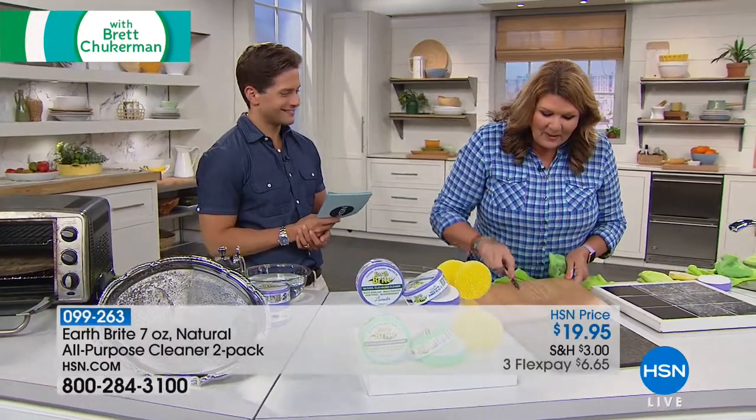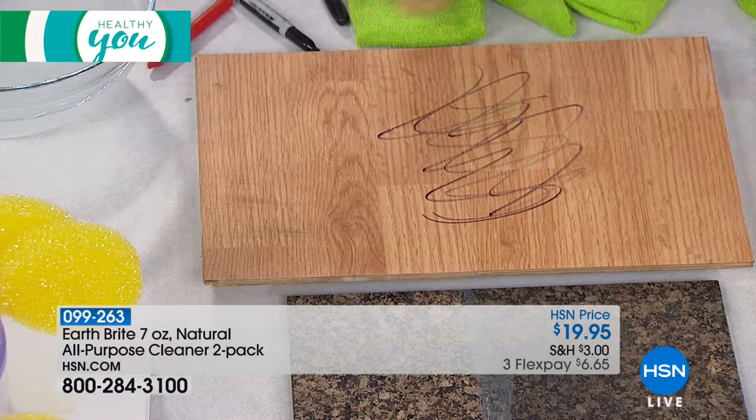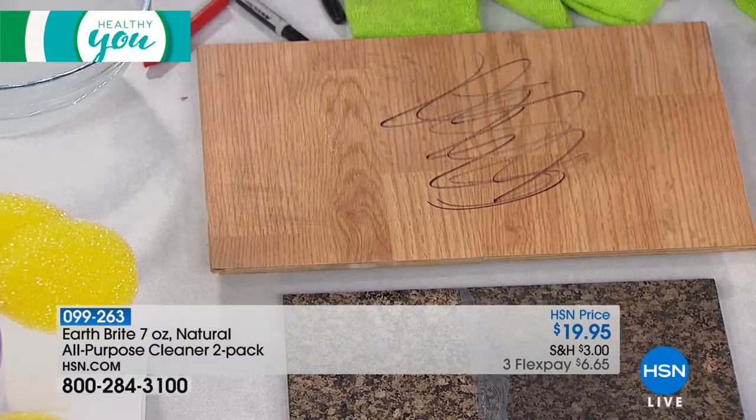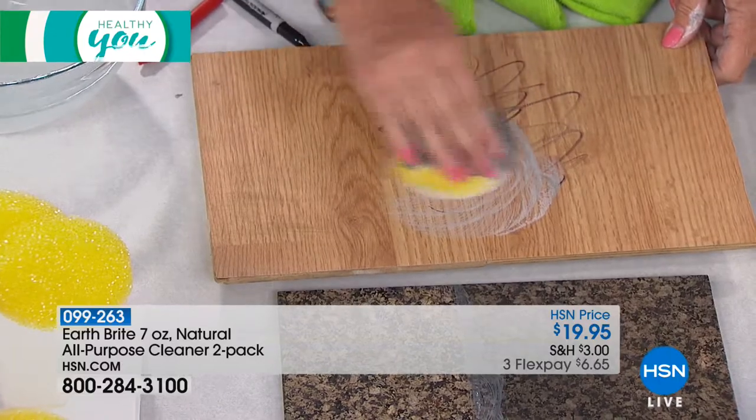I want to do this again for you because it was a little bit wet there. You can see there's permanent marker on there, and I'm going to do that one more time for you just so you can see what an amazing job it does.